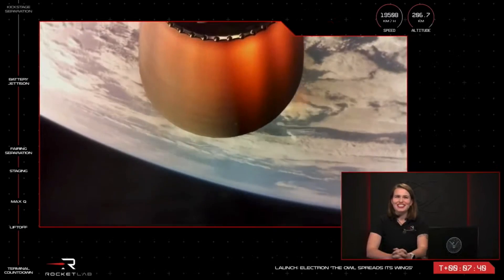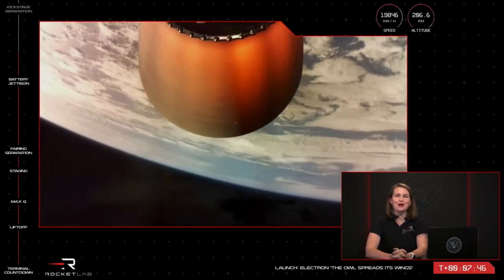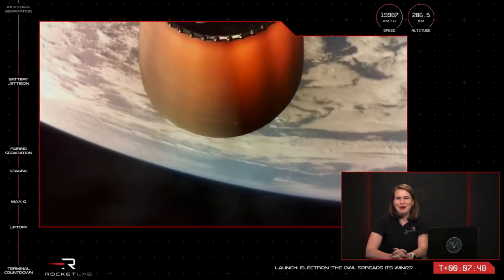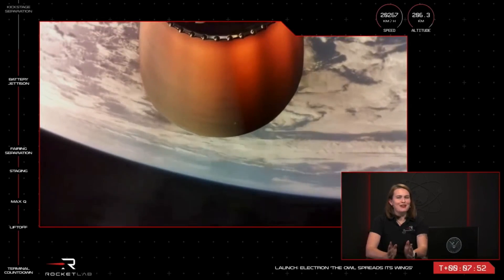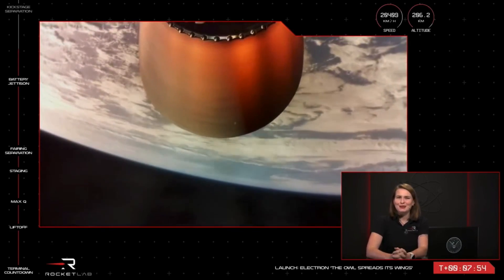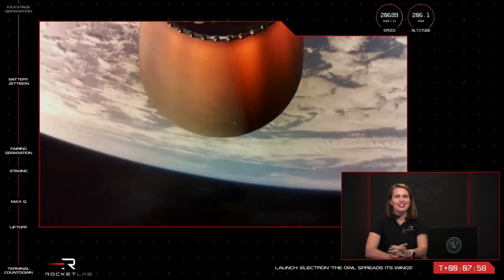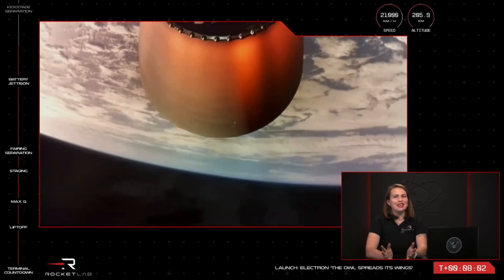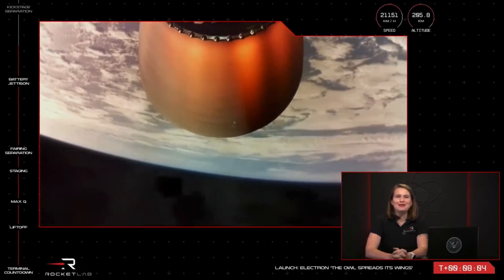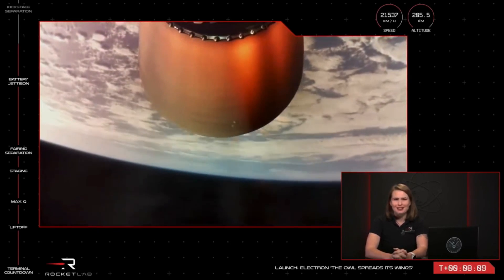Electron is currently at an altitude of 206 kilometres, travelling at a speed of over 19,000 kilometres per hour on its way to space. While this particular mission is not a recovery mission, our recovery program is progressing at speed, with the first test of a recovered Rutherford engine just two weeks ago, and it was a roaring success. We're looking forward to the next 30 missions and beyond, perhaps even flying fully reusable hardware to improve sustainability and value for our customers.